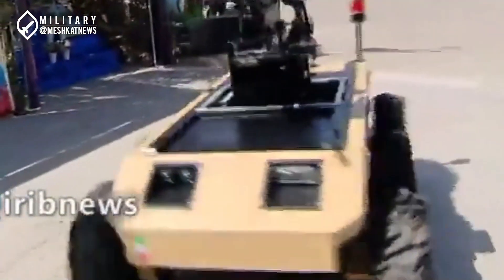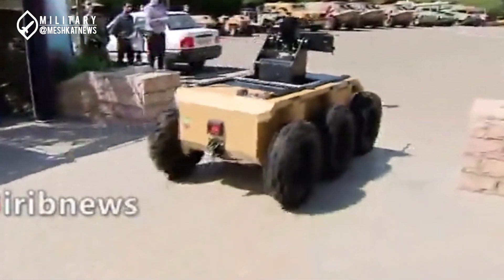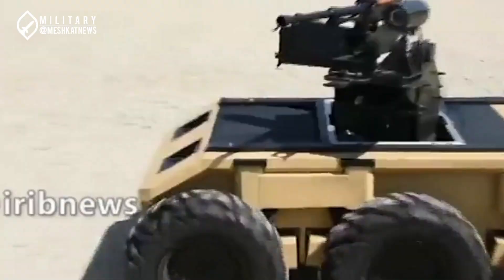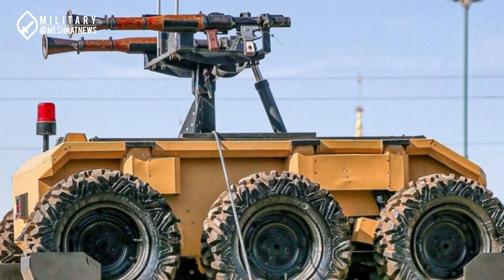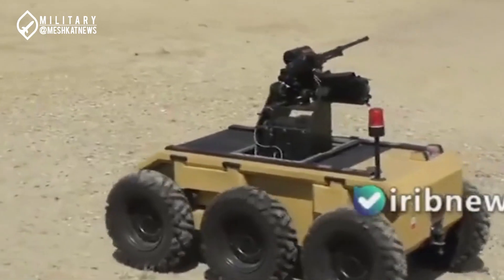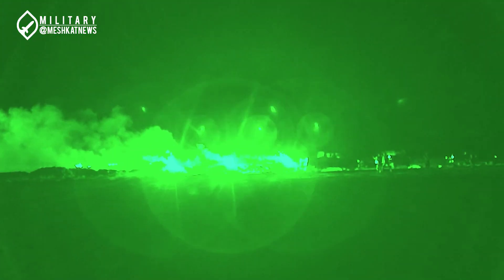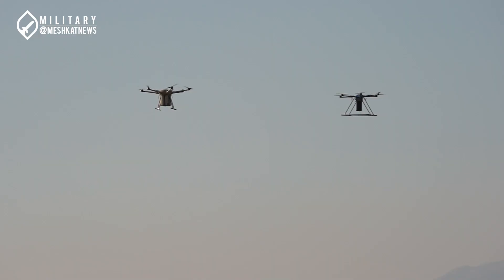After a relatively long period since the unveiling of these combat robots, images have finally been released showing their extensive deployment alongside other forces and equipment of the Iranian Army's ground force during security, offensive, and mobile military exercises. Although in the first security exercise held in the northeastern region only limited images were published, during the second exercise in the western region, more images of the widespread presence of these robots were released by both official and unofficial media. Overall, we witnessed the presence of several types of combat robots with different missions in this exercise.